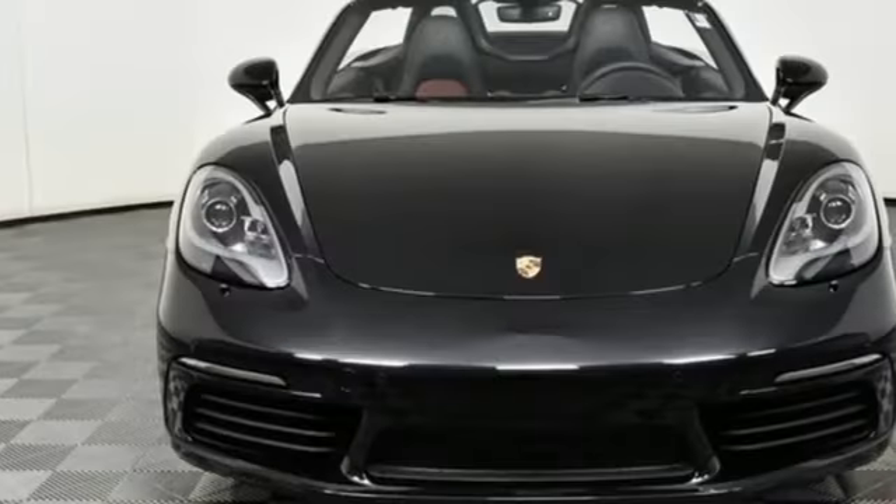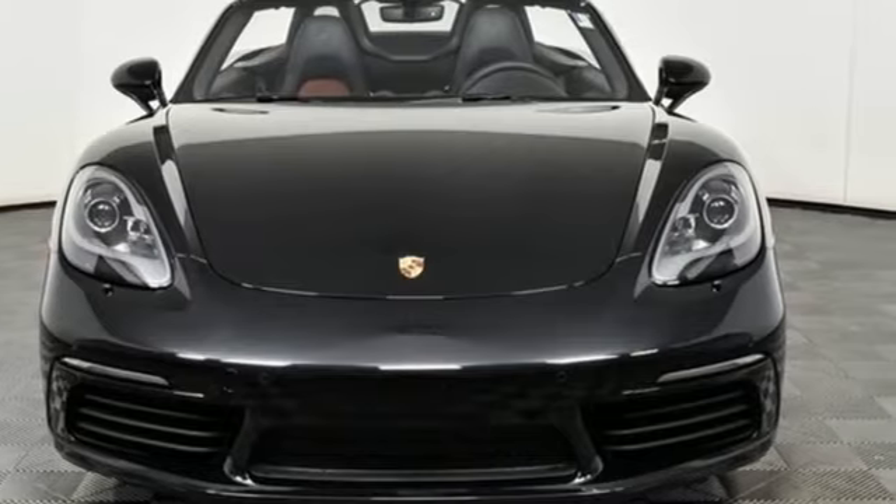There is no substitute for a Porsche. There's even more to see in person. Take it for a test drive today.